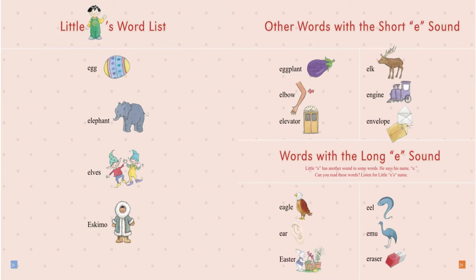Other words with the short E sound: Eggplant. Elbow. Elevator. Elk. Engine. Envelope.